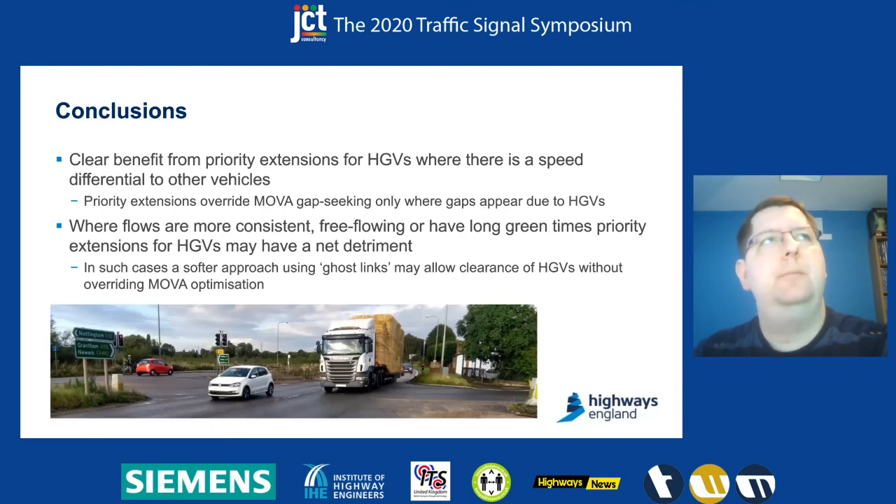To conclude what we found: we can get a clear benefit on these sorts of systems for HGVs, particularly where there's a big speed differential. On the right turn into Strugglethorpe Road, HGVs and buses in particular have slowed down quite a lot to take the tight radius turn, whereas cars tend to move much quicker. Mover tends to gap-seek in those cases and close the green. By having a priority extension, we can essentially say don't close that — it's an HGV causing that gap — hold green and let it clear through. And that actually helps the overall system efficiency quite a lot.